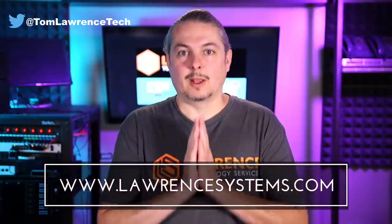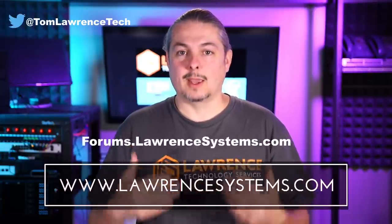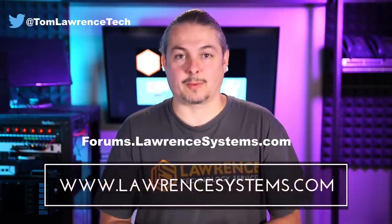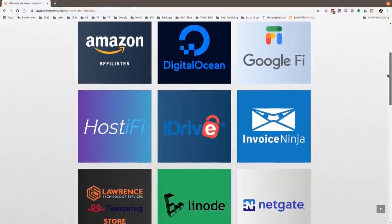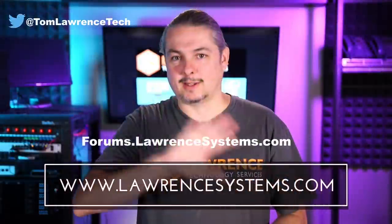If you like this video, please give it a thumbs up. If you'd like to see more content from the channel, hit the subscribe button and the bell icon if you'd like YouTube to notify you when new videos come out. If you'd like to hire us, head over to lawrencesystems.com and fill out our contact page. To carry on the discussion, head over to forums.lawrencesystems.com — suggestions for new videos are accepted there as well. Also check out our affiliate page for great tech offers. Thanks for watching and see you next time.